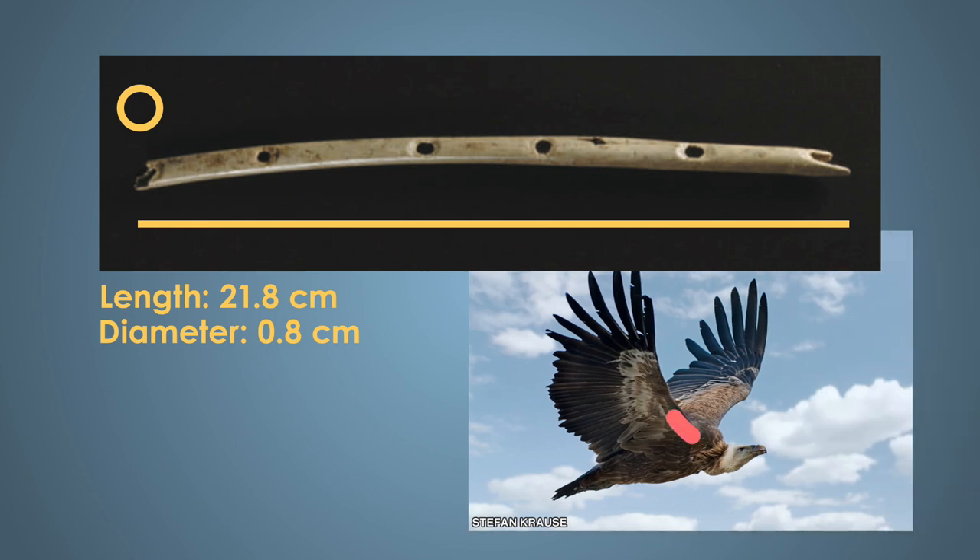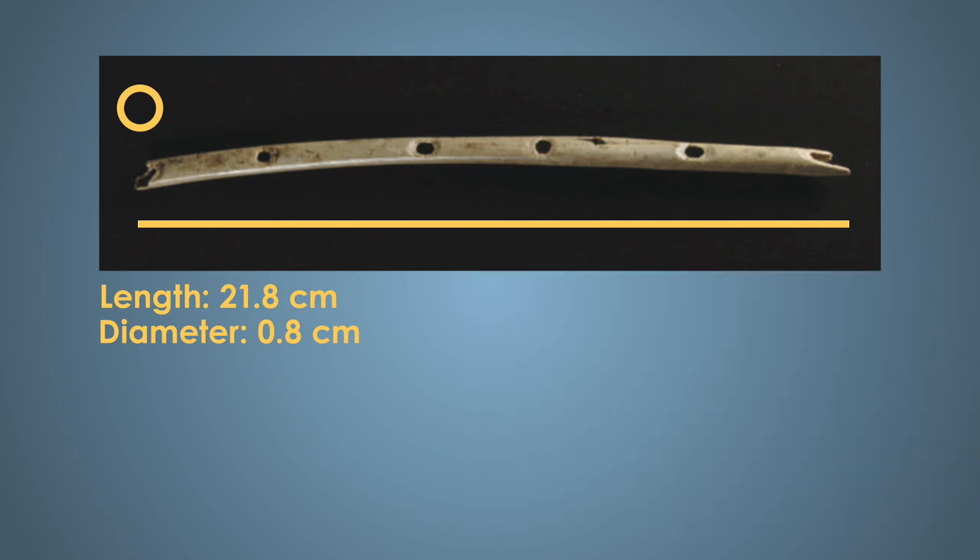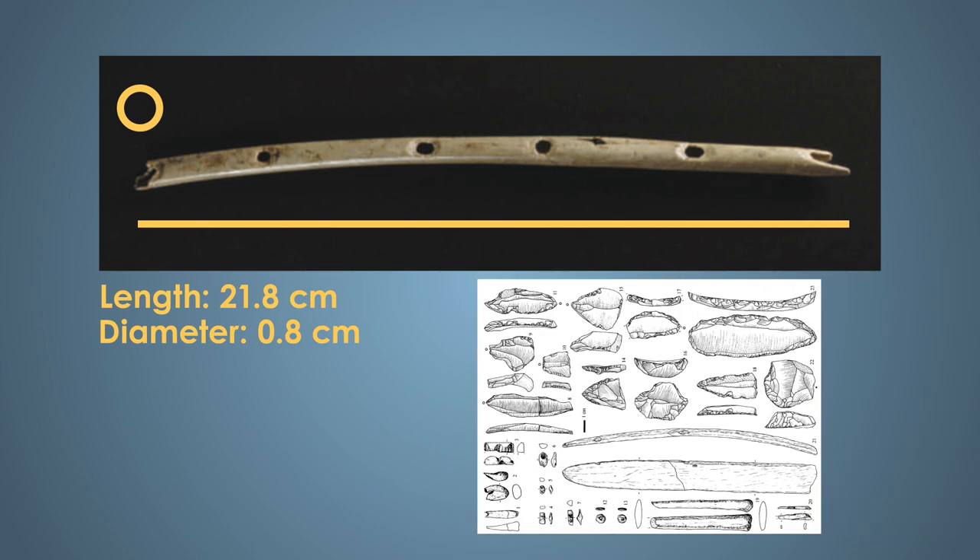The radius is one of the forearm bones, and like many avian bone structures, is mostly hollow, which is perfect for making a flute. Since the bone was already hollow, the instrument maker didn't have to spend time hollowing out a bone. The finger holes and mouthpiece were made by working the bone with stone tools and techniques that would have been available at the time.